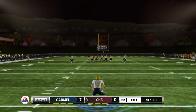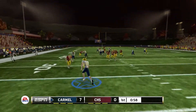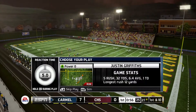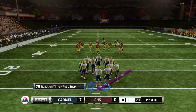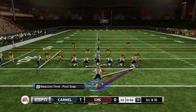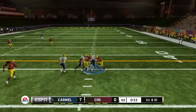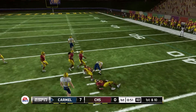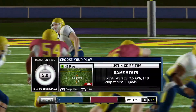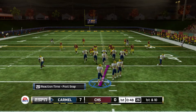We force another three-and-out, with 1:04 left in the first quarter. They're going to punt and we get it at the 20 yard line, up to the 25 before being knocked down around the 27. We have 32 rushing yards on five carries with 56 seconds left. Hands the ball off to the outside, we get a nice block and pick up the first down up to around the 40 yard line. Great start by our offensive line.